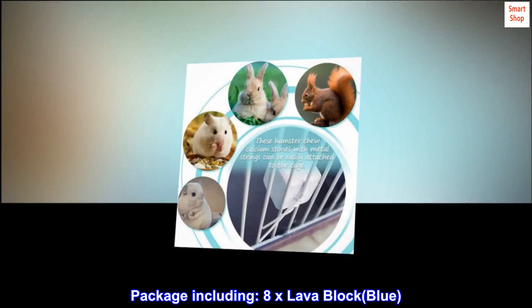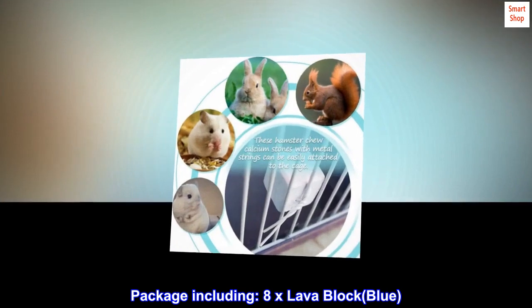Size: 1x1x1. Package including 8x lava block, blue.